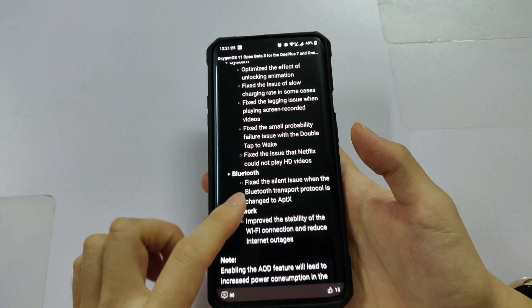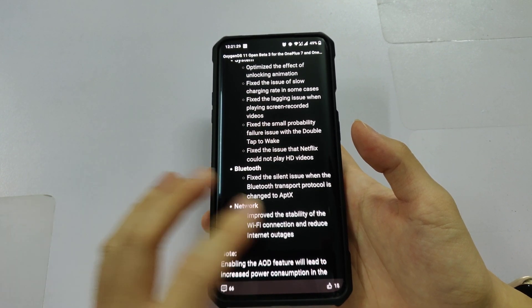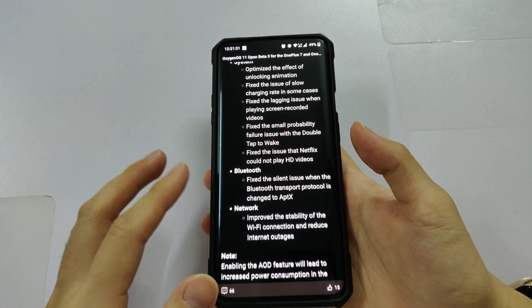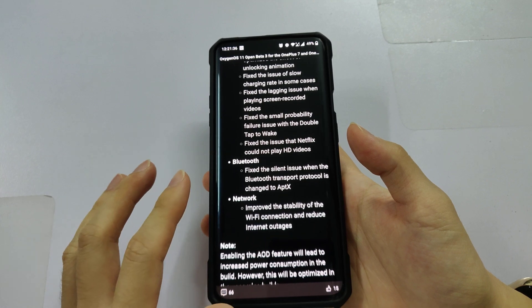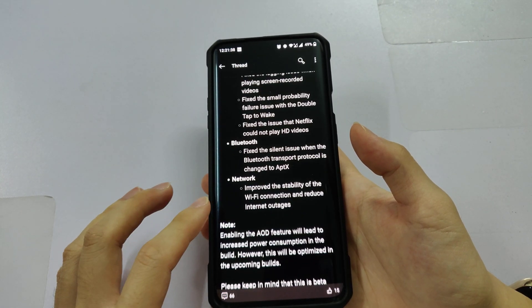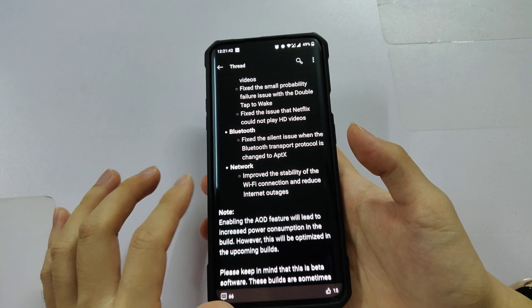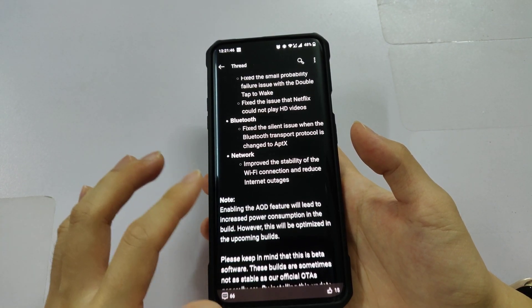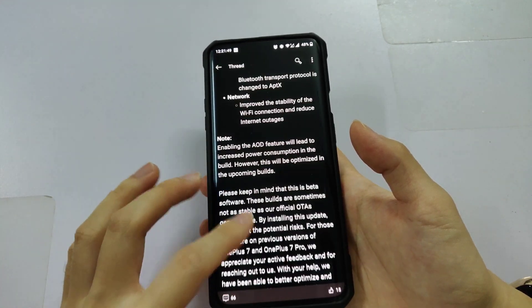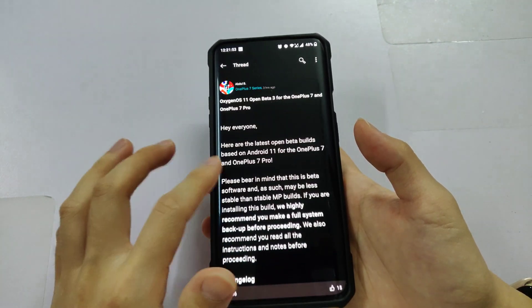I'm using the OnePlus Buds, and sometimes when playing sound it would suddenly pause or go silent — that's the Bluetooth issue. I think it has been fixed in this latest update. As for the Wi-Fi connection stability, I don't have any issues with Wi-Fi either — it's all working fine. Those are all the changelog items on the forum.